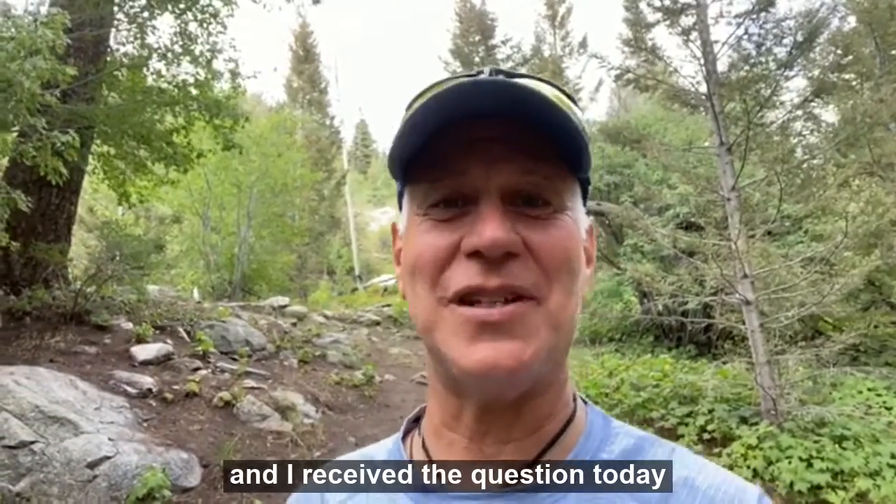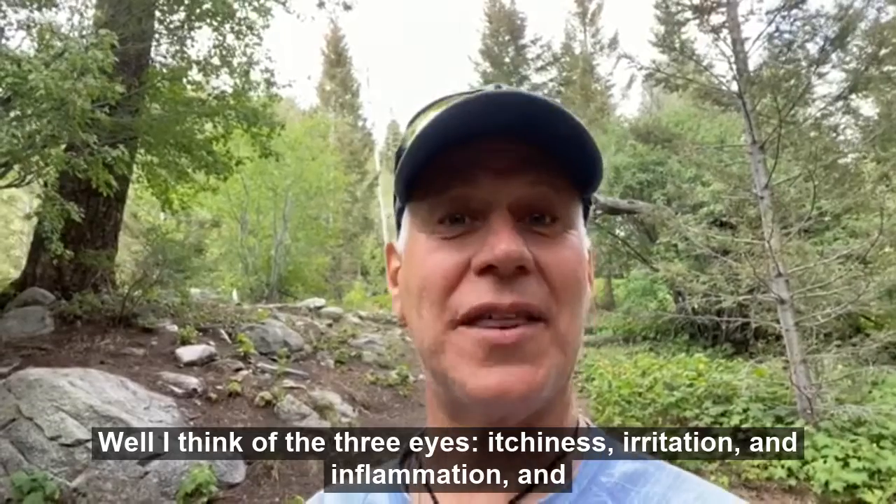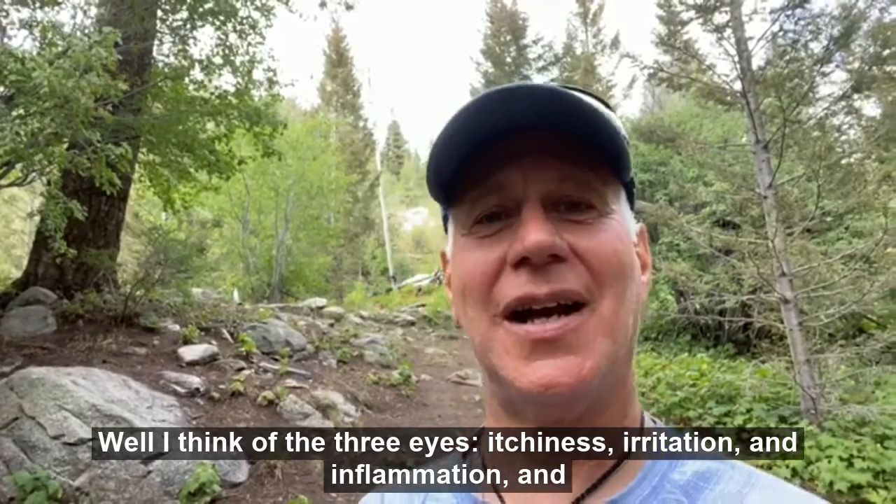Hey folks, it's Dr. Sam and I received a question today: what can I do to improve eye allergies? Well, I think of the three I's: itchiness, irritation, and inflammation. And here's my protocol.